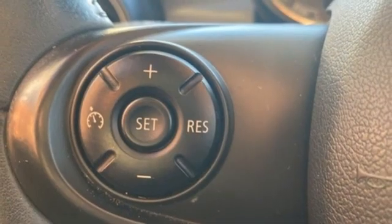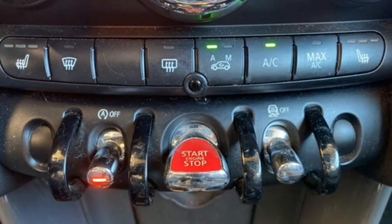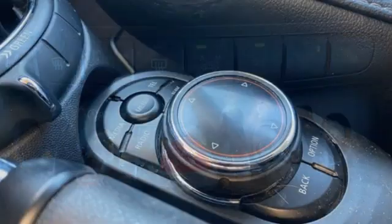Leather steering wheel. AM-FM HD satellite prep radio. Manual tilting steering column. Bluetooth. And manual transmission.